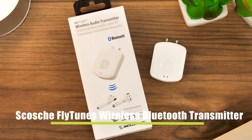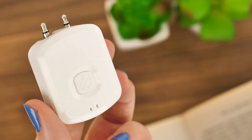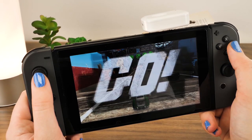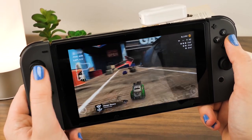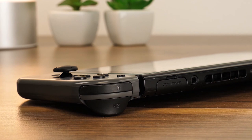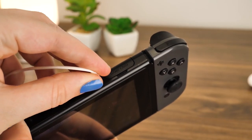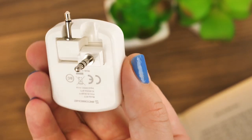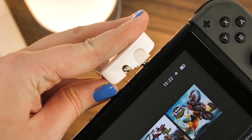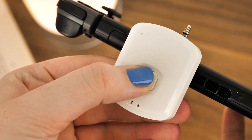Perfect for controlling your sound, we have the Scosche Flytunes Wireless Audio Bluetooth Transmitter. With the portable nature of the Switch, you'll want to be able to immerse yourself in the game no matter where you go. However, with the auxiliary port on the top of the device, it can make it a little difficult to plug in a pair of wired headphones and deal with the annoying dangling wires. With the help of this wireless transmitter, you can lose yourself in the game by connecting your favourite Bluetooth headphones for listening to in-game sound without disturbing anyone around you.